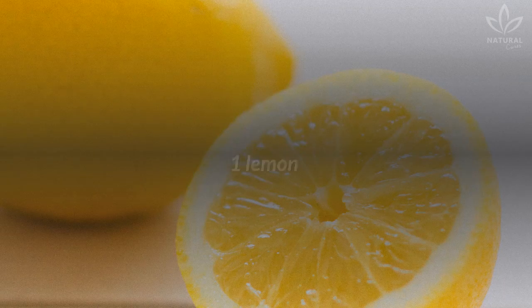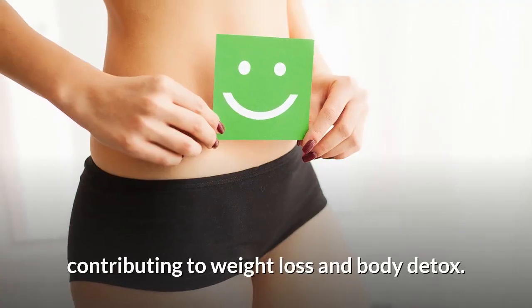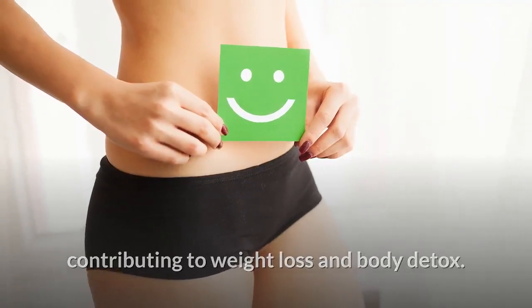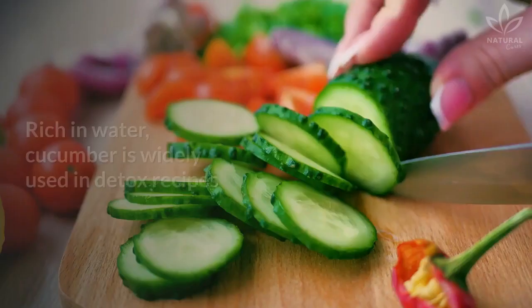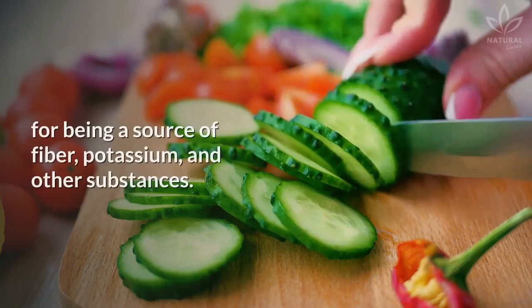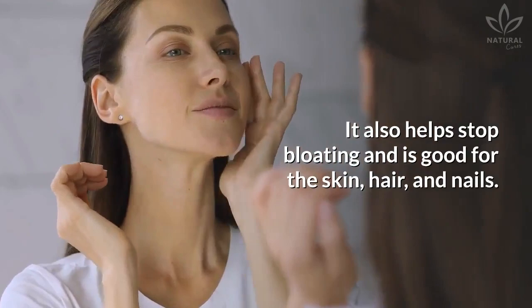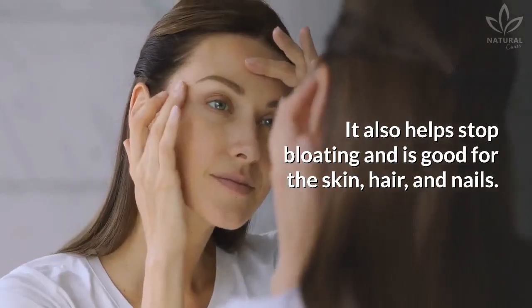One lemon. When combined with collard greens, lemon helps with intestinal cleansing, contributing to weight loss and body detox. One fourth cucumber — rich in water, cucumber is widely used in detox recipes for being a source of fiber, potassium, and other substances. It also helps stop bloating and is good for the skin, hair, and nails.